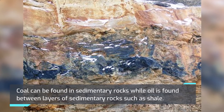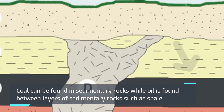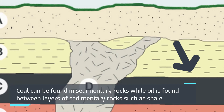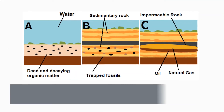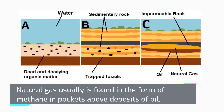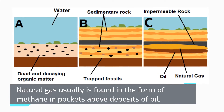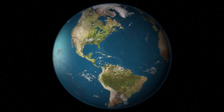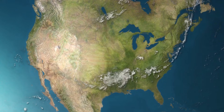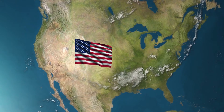Coal can be found in sedimentary rocks while oil is found between layers of sedimentary rocks such as shale. Natural gas usually is found in the form of methane in pockets above deposits of oil. Over 80% of all the energy consumed in the United States comes from natural gas, coal, and oil.